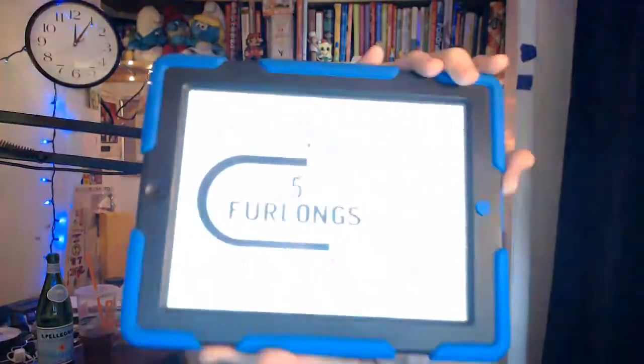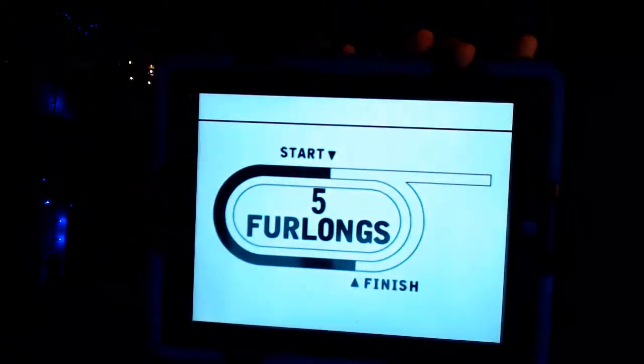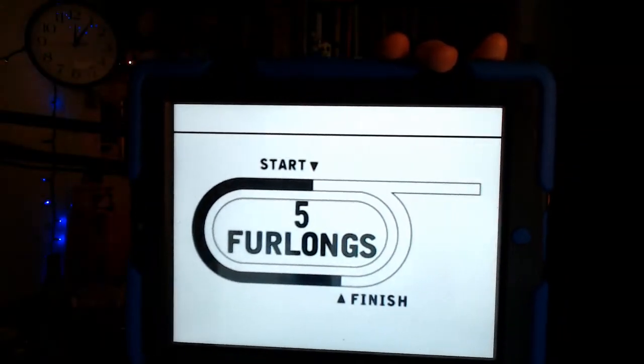Ninth race — it is the Kentucky Juvenile purse, a $150,000 race for two-year-olds. We have a field of eight horses going the distance of five furlongs, or 1,000 meters, on the Churchill main track.